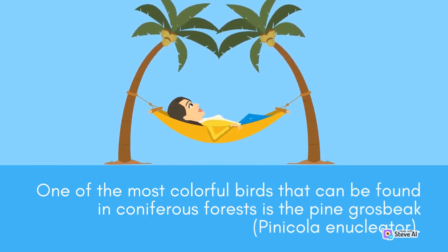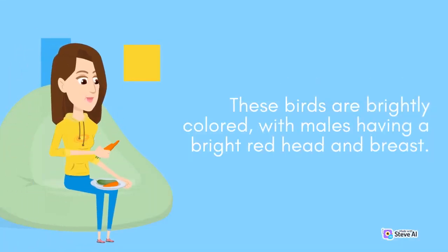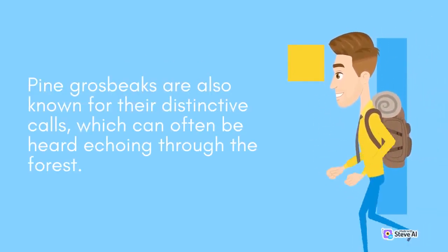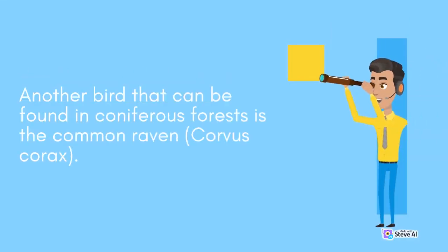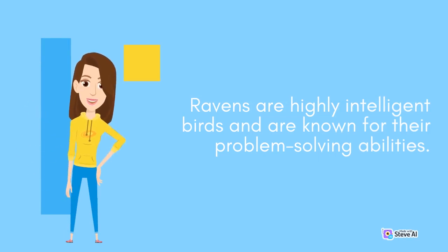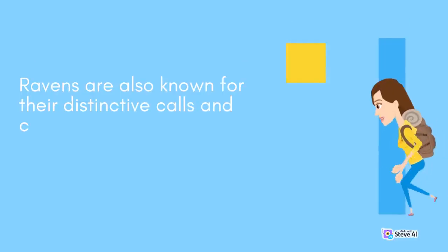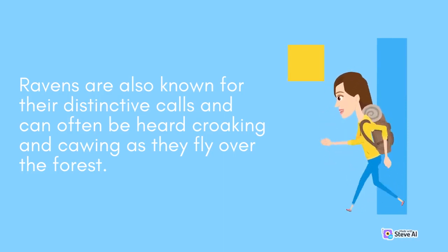One of the most colorful birds in coniferous forests is the pine grosbeak, Pinicola enucleator. These birds are brightly colored, with males having a bright red head and breast. They are omnivores and feed on a variety of food sources, including seeds, fruits, and insects. Pine grosbeaks are known for their distinctive calls, which can often be heard echoing through the forest. Another bird found in coniferous forests is the common raven, Corvus corax. Ravens are highly intelligent birds known for their problem-solving abilities. They are omnivores feeding on carrion, insects, and small mammals, and are known for their distinctive croaking calls.